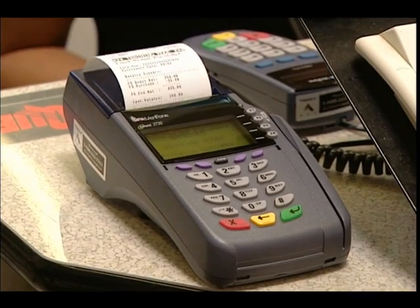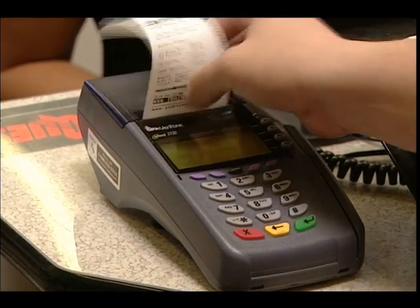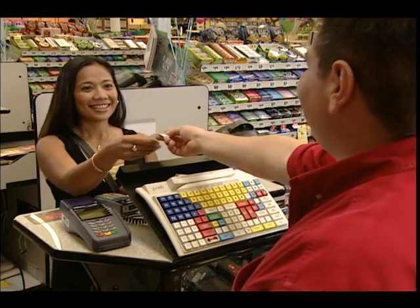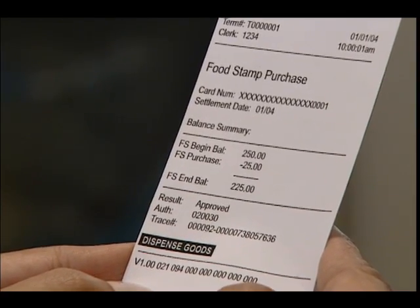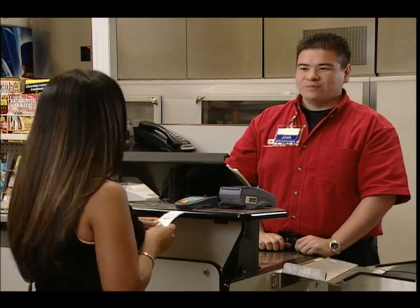Let the cashier know if you want to pay part of the purchase using another method of payment. If you know before you begin checking out that you will be using another payment method in addition to EBT, let the cashier know right away. Finally, the POS machine prints a receipt. The receipt shows your beginning balance, how much you spent, and how much is left in your account. Save the receipt so the next time you go shopping, you'll know how much is in your account. And don't forget to take your card.